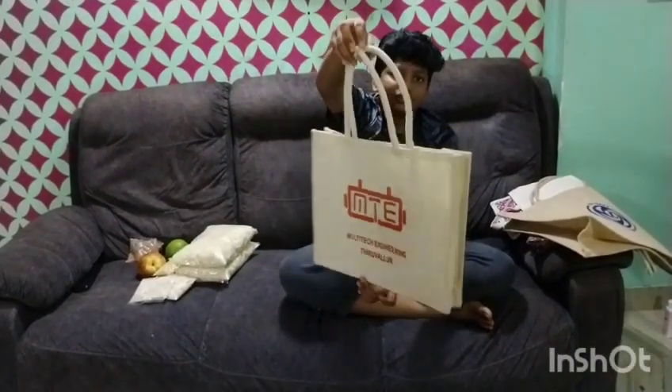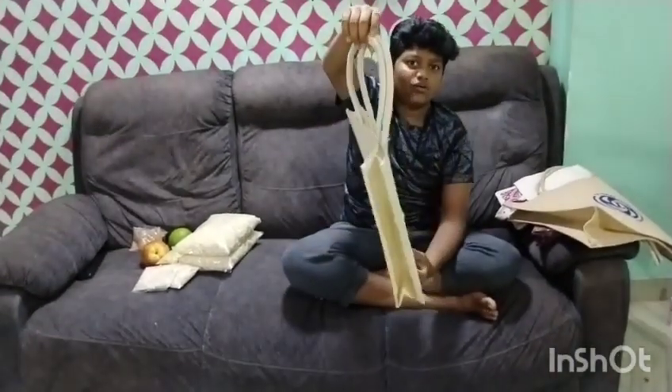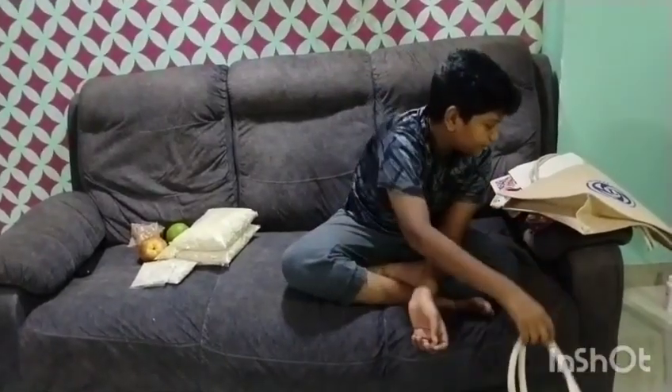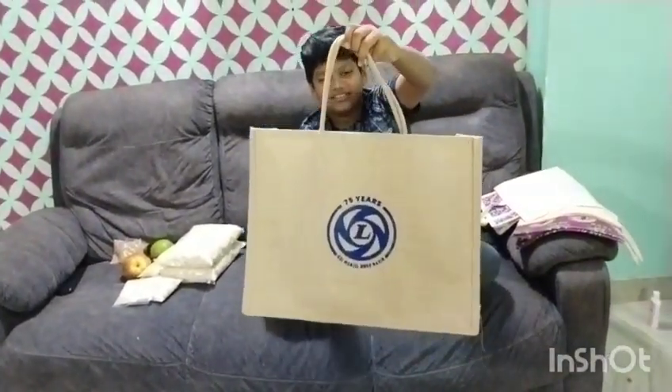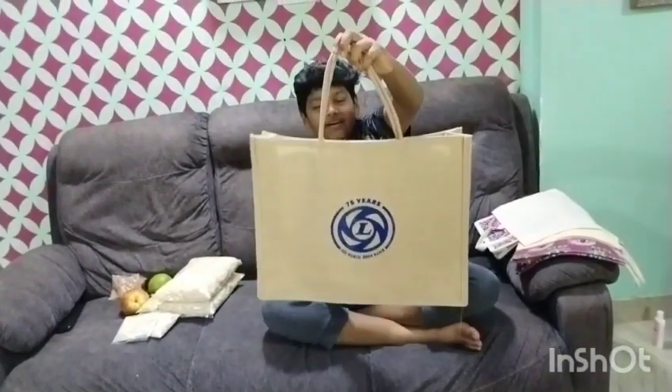This is a multi-tech engineer bag. This is a thousand bags — a simple bag. This is for a corporate company.